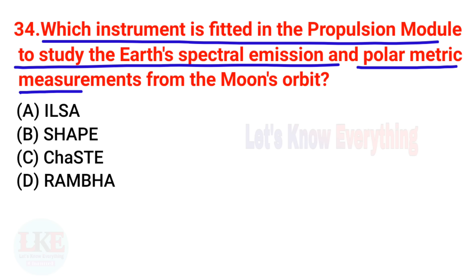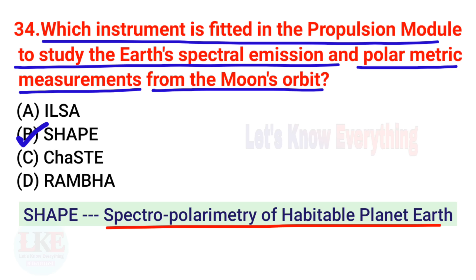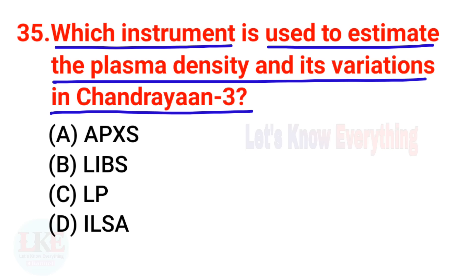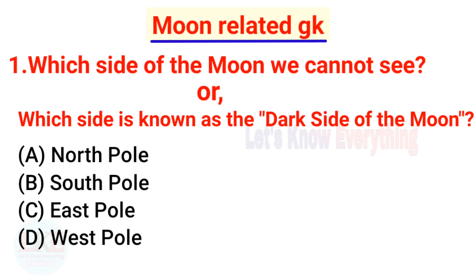Question 34: Which instrument is fitted in the propulsion module to study Earth's spectral emission and polarimetric measurements from the Moon's orbit? The right answer is SHAPE — Spectro-Polarimetry of Habitable Planet Earth. Question 35: Which instrument is used to estimate plasma density and its variations in Chandrayaan 3? The right answer is LP — Langmuir Probe.